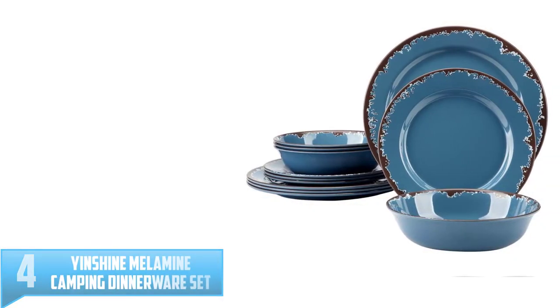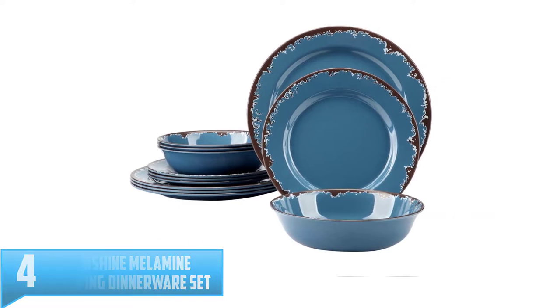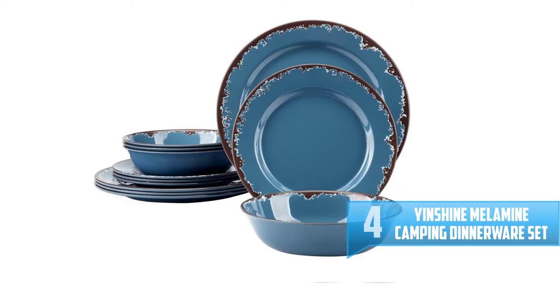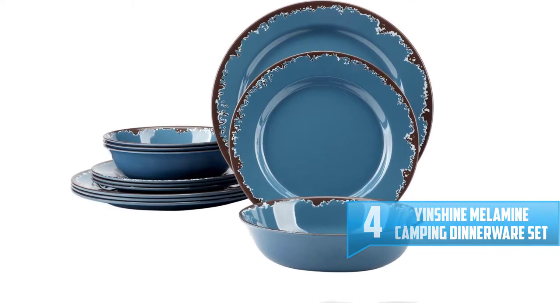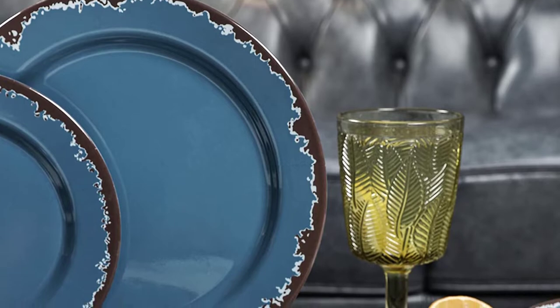Number 4: Yinshine Melamine Camping Dinnerware Set. The Yinshine Melamine Camping Dinnerware Set is super light, portable, sturdy, and stackable. The attractive rustic design and vibrant bluish finish make it perfect for indoor and outdoor food servings.